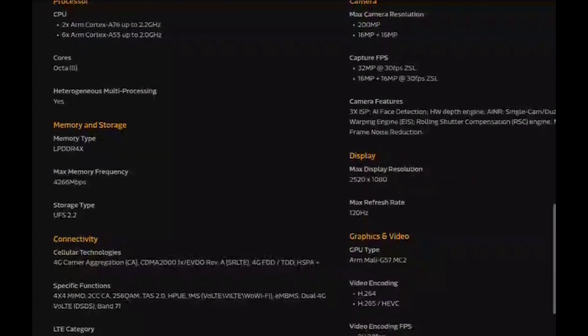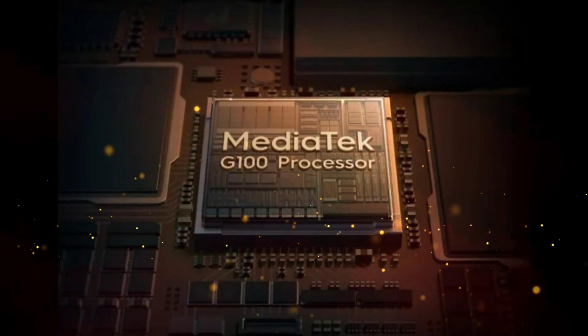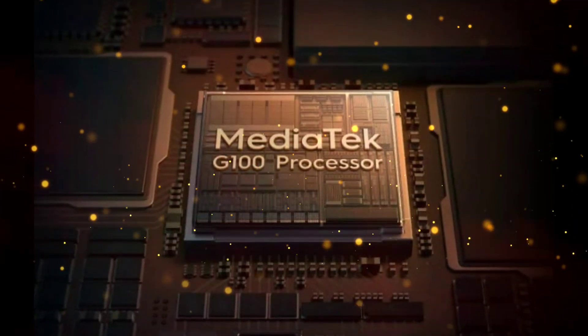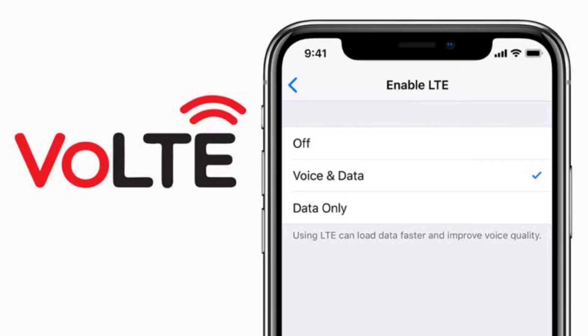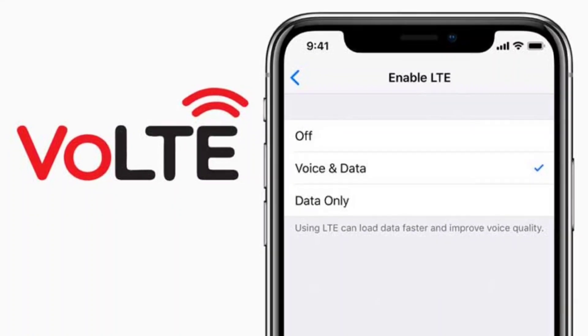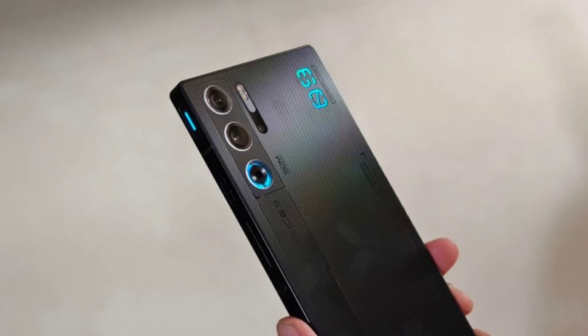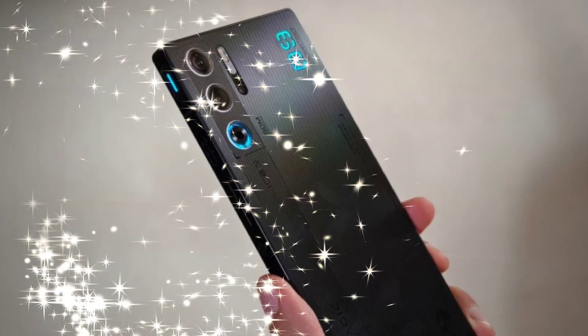The Helio G100 introduces the elevator mode, which quickly restores cellular connection after emerging from areas with no coverage, such as tunnels or elevators. This feature ensures users regain network access faster. The chipset also supports dual LTE SIM cards with VoLTE and ViLTE capabilities, catering to the increasing demand for enhanced voice and video calling quality over LTE networks.